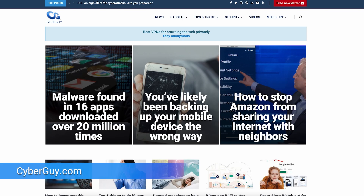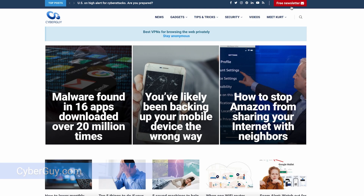Don't let your boss see this. More crazy cool tech at CyberGuy.com. If you're not already getting my newsletter, sign up by opening a browser, go to CyberGuy.com, and click the red button.